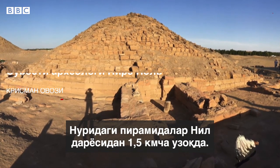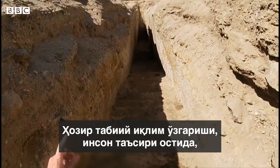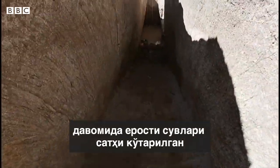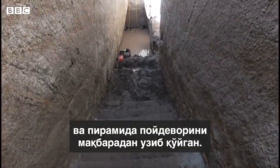The pyramids at Nuri are built about a mile away from the Nile River. Now, because of natural climate change, human-made climate change, and construction of dams and such along the river, the groundwater has risen in the last 2,500 years to submerge the tombs that are cut into the bedrock underneath the pyramids.